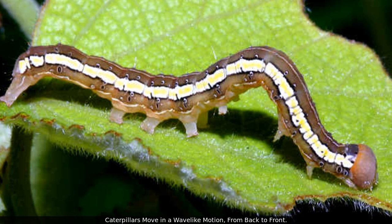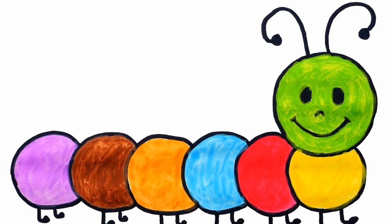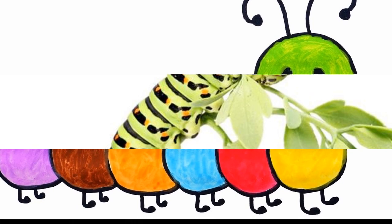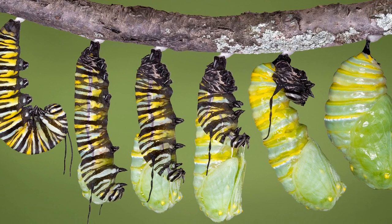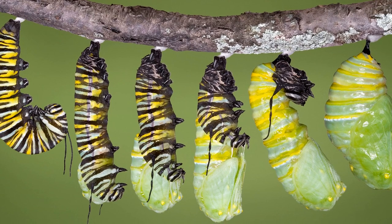Caterpillars move in a wave-like motion from back to front. Hope you liked these fascinating facts! If you liked this video, please share it with your friends, and don't forget to click the subscribe button.